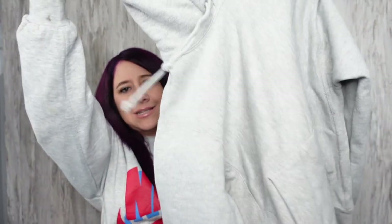Champion reverse weave hoodie. I actually sold this exact hoodie in the exact size just the other day. Really nice. It's a size men's small or women's medium. These are the really thick, nice Champion hoodies — the reverse weave.